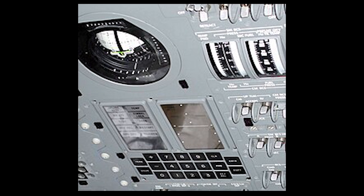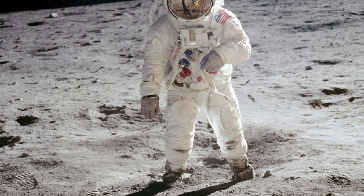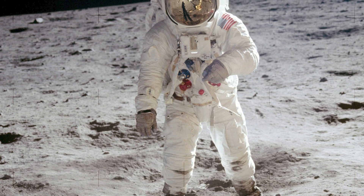That thing weighed about 70 pounds, had just 64 kilobytes of memory, and a 2 megahertz processor, and it still got two astronauts safely to the lunar surface and back.